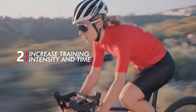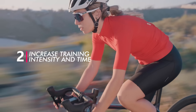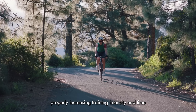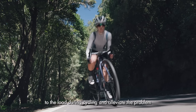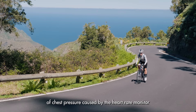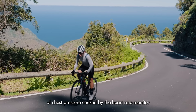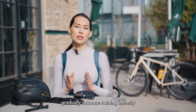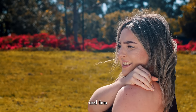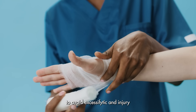Number 2: Increase training intensity and time. Properly increasing training intensity and time can help the body adapt to the load during cycling and alleviate the problem of chest pressure caused by the heart rate monitor. However, it is important to gradually increase training intensity and time to avoid excessive fatigue and injury.